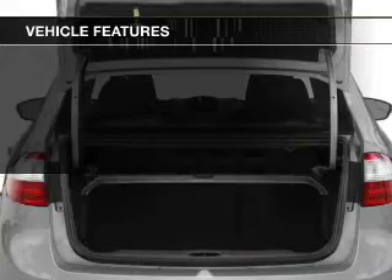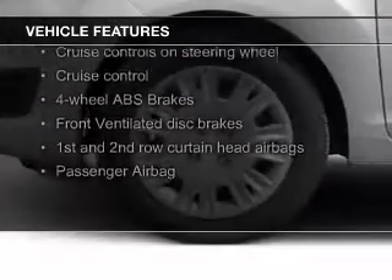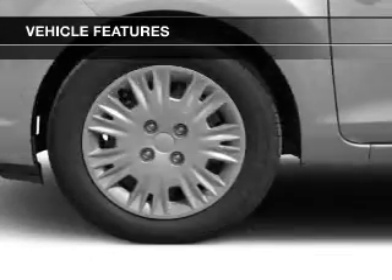The features include Bluetooth connectivity, Ford Sync voice activation, digital audio input, steering wheel controls, aluminum rims, and a tilt and telescopic steering wheel.